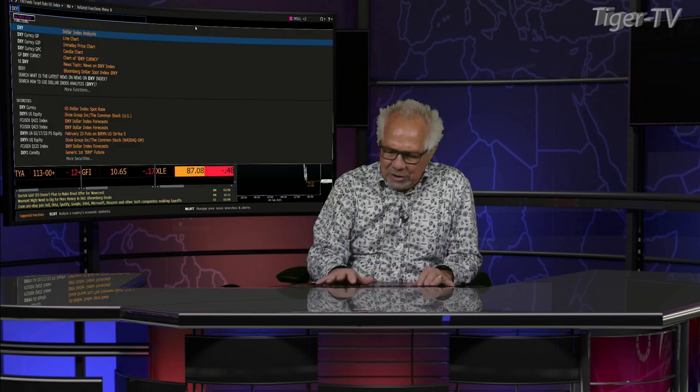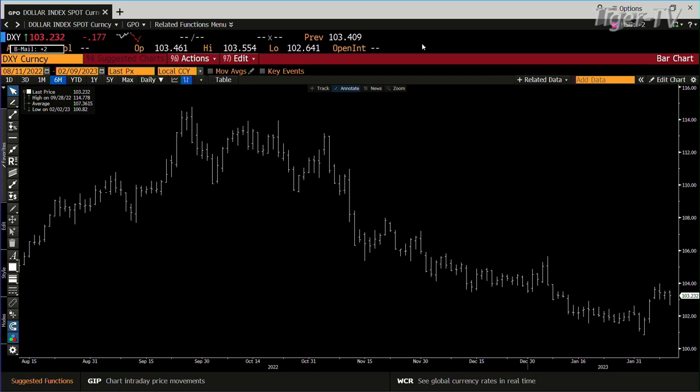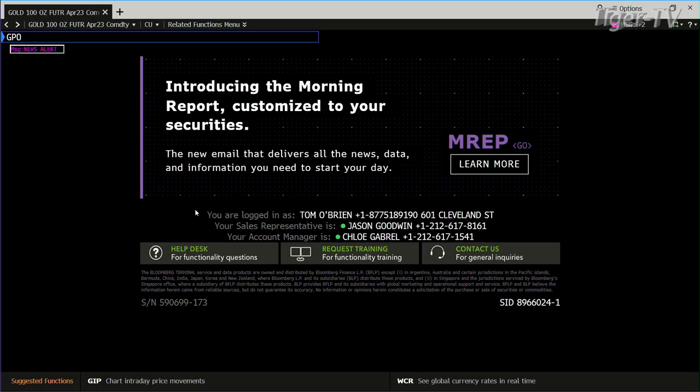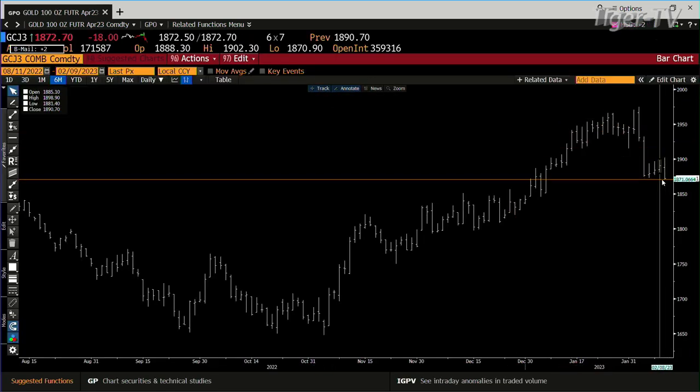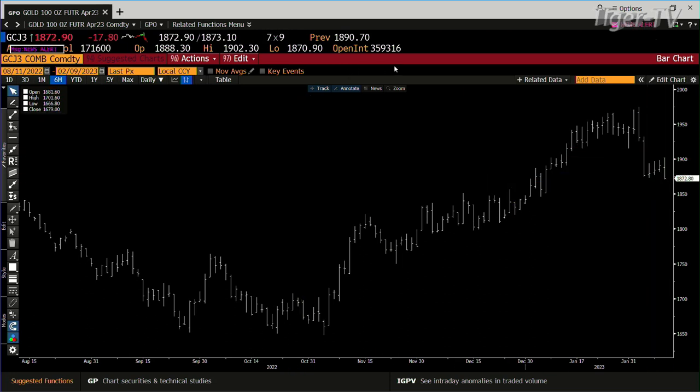Let's start with the dollar. You're going to see the dollar was down big this morning — down 600 to 700 ticks. Now, if we go over to the gold market, gold was only up nine dollars. If the dollar is down that much, gold should have been up twenty dollars. It got up to nine dollars and then reversed. There was a total turn inside the dollar.